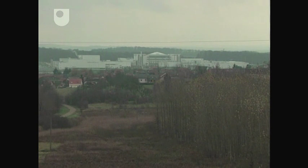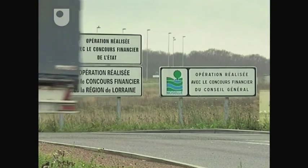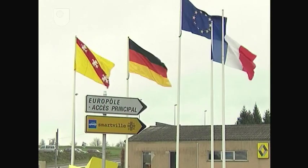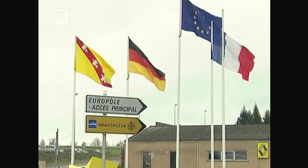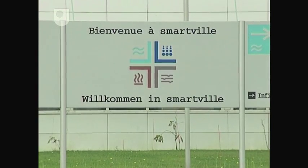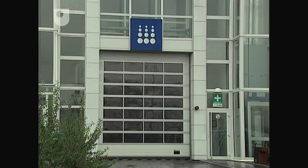The fun in smart cars begins as early as the factory in Hambach, France, near the German border. There's a certain whimsy about the factory. For starters, it's called Smartville. The four main areas are labelled earth, fire, water and air.